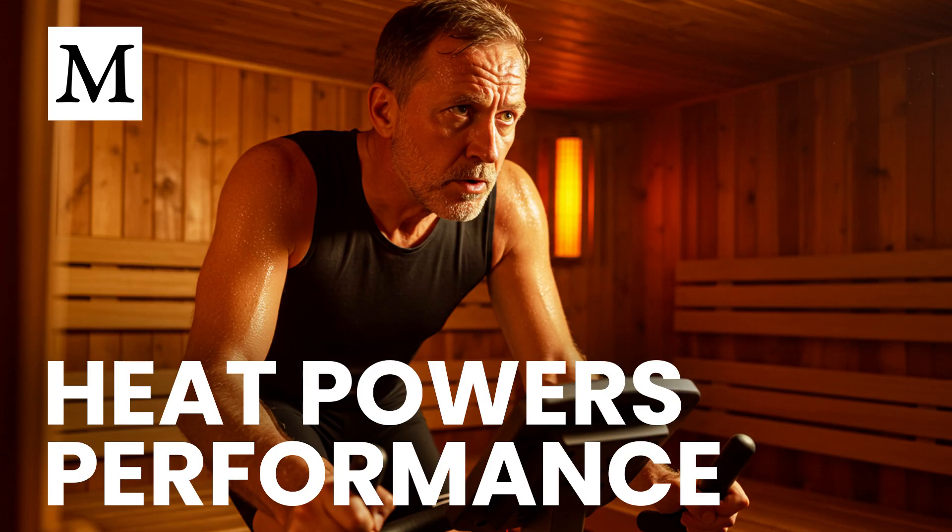Add heat to exercise and you multiply adaptive signals. In an infrared sauna, mechanical and thermal stress combine. Over time, this supports endurance by improving oxygen transport, easing cardiovascular strain, and enhancing thermoregulation. The outcome is measurable gains in VO2 max and a longer time to exhaustion. Strength and hypertrophy pathways respond as well. Heat exposure stimulates heat shock proteins and mTOR, signals linked to repair and muscle building. Sessions also influence hormones such as growth hormone, prolactin, noradrenaline, and beta-endorphins, which affect performance, motivation, and recovery readiness.